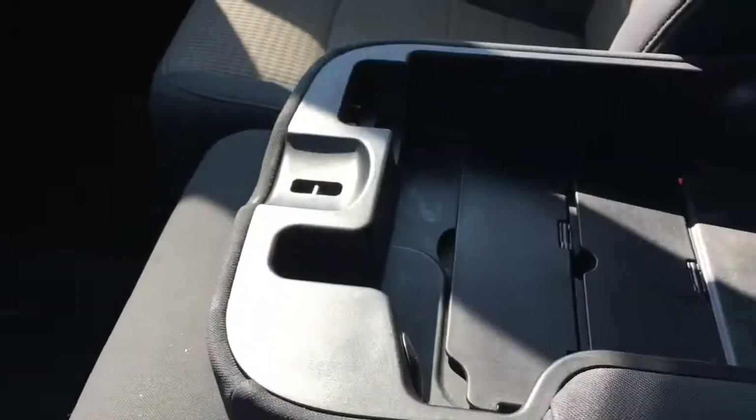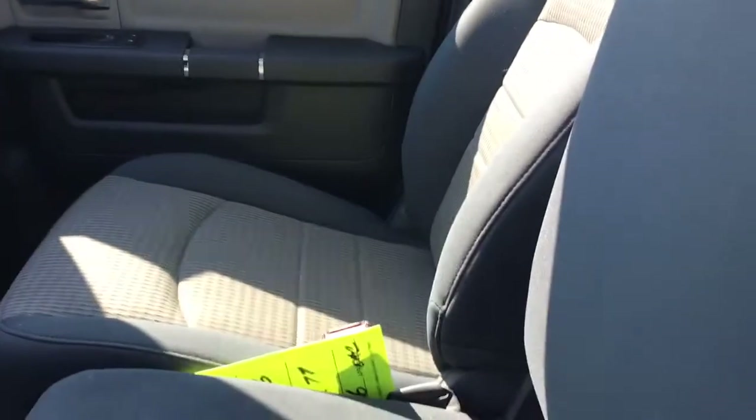The armrest in the centre opens up for a lot of storage, and also opens up this way if you need an extra passenger seat — pretty convenient. Coming over to the glove box, we have our standard glove box at the bottom but also another one at the top with a USB port, so you can plug in your phone that way as well.